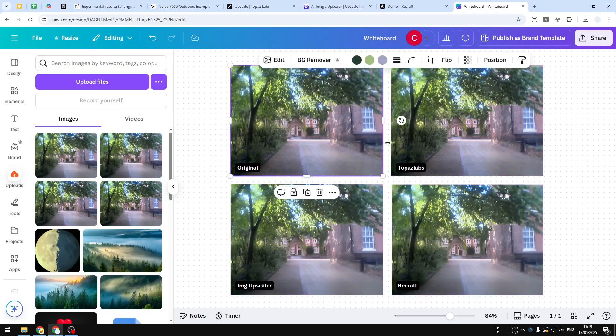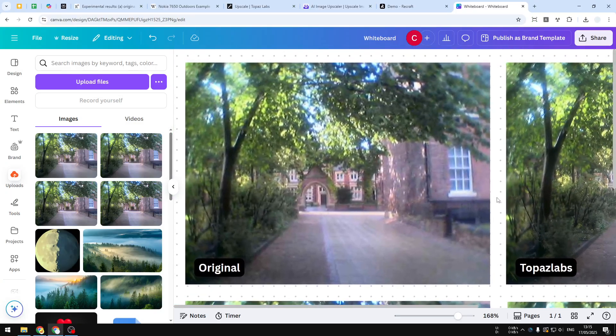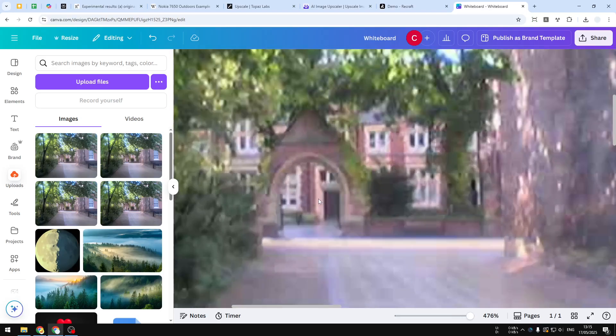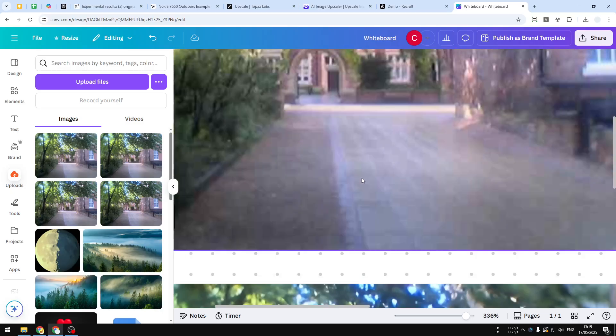This is the comparison between the original, Topaz Labs, Image Upscaler, and Recraft AI. So this is the original — I'm going to show you some details and explain why I think one tool is the best. As you can see, the area here is kind of blurry, and the details on the road are not quite there, although I can tell there is a pattern on the road.